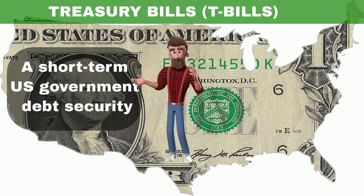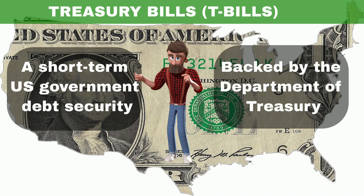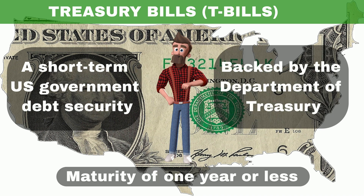A Treasury bill, also known as a T-bill, is a short-term U.S. government debt security backed by the Department of Treasury with a maturity of one year or less.